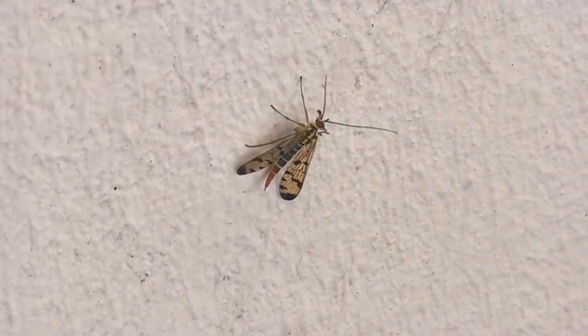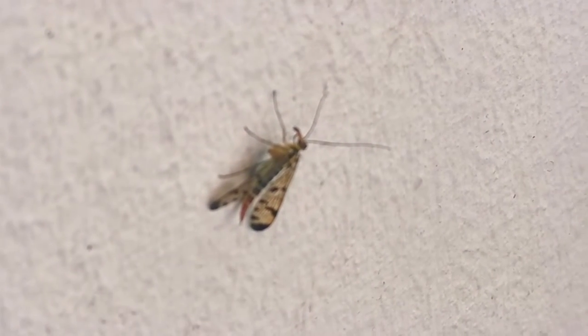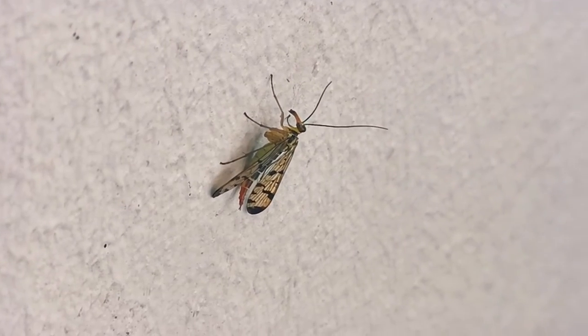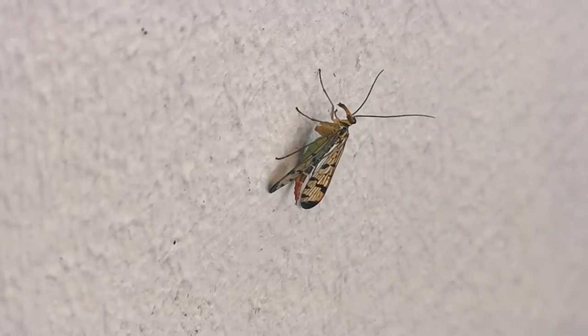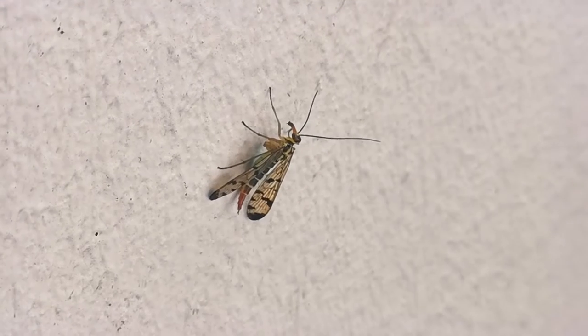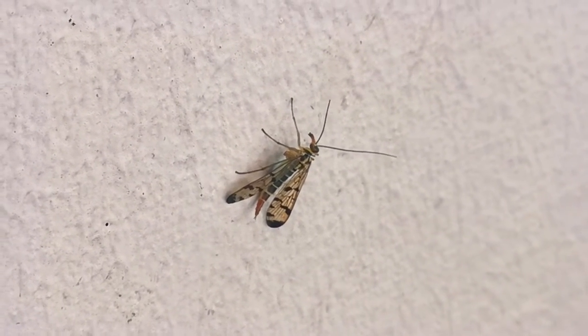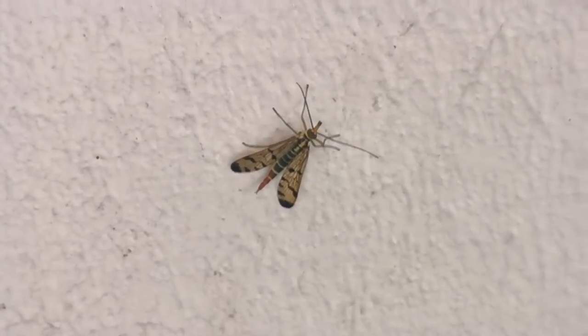Here we are at the next video. As you can see, it's kind of the same animal but it has no sting on its back like the scorpion-like sting from before. I think this might be the difference between the male and female version of it, but I'm not sure.